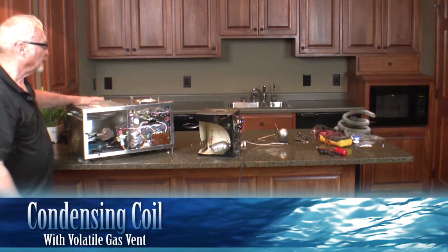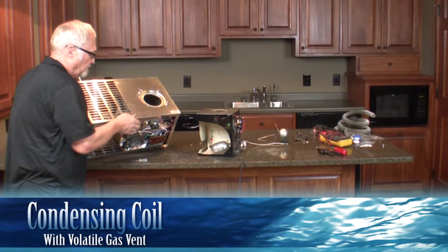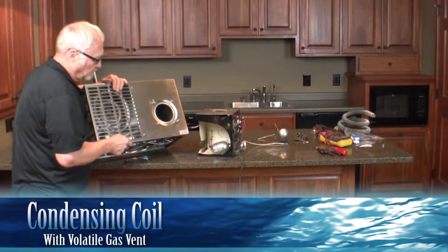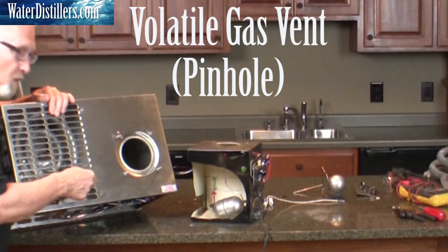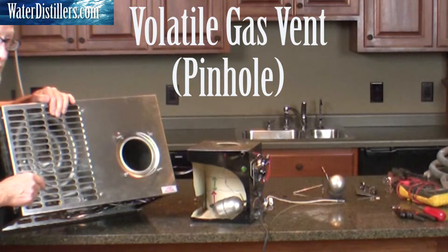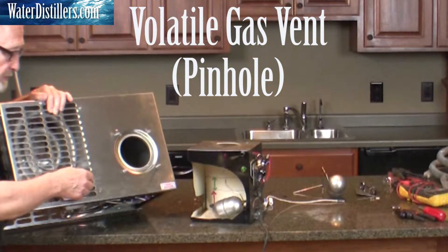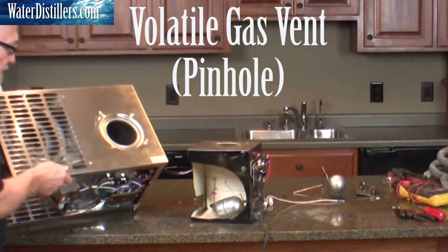On the condensing coil up here, one thing you want to watch for — we do occasionally get a comment about it — if you look right down in here, there's a little hole in the top of that condensing coil. That's supposed to be there. That is a volatile gas vent, so don't go and plug that up or cover it up, that's supposed to be in there.